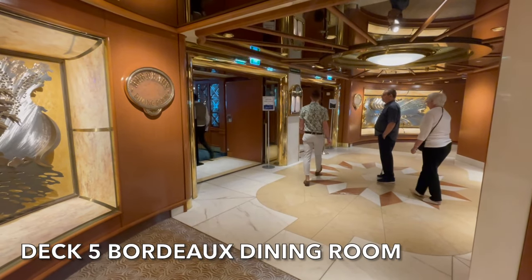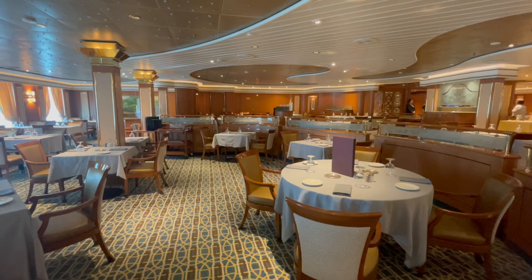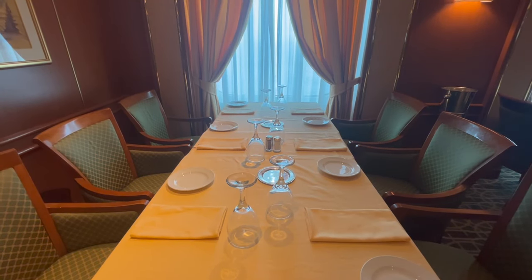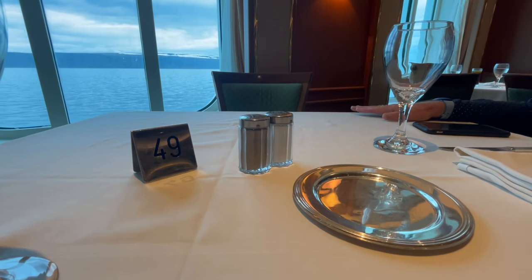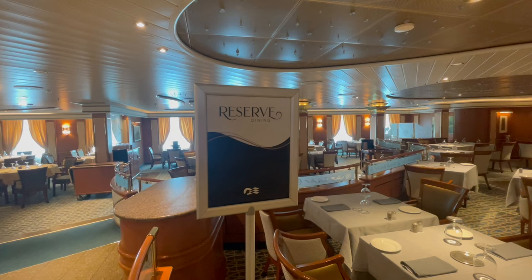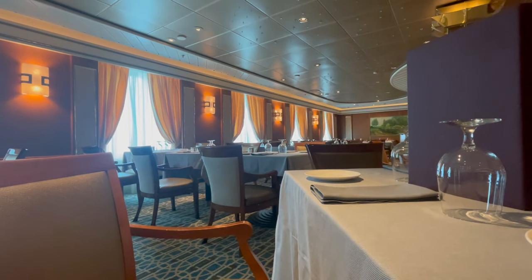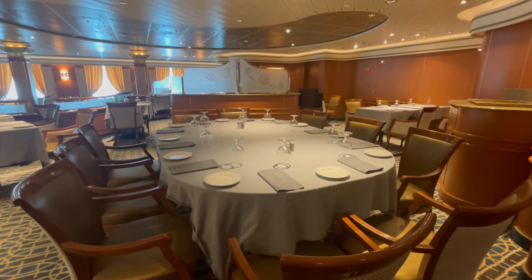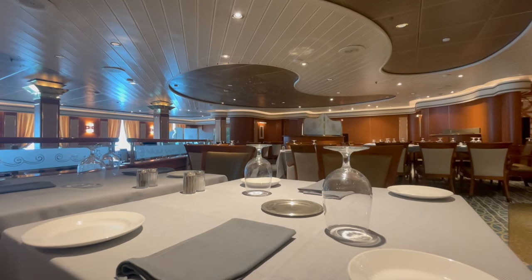Just off the plaza on deck 5 you'll find the first of Island Princess's main dining rooms. The Bordeaux dining room is an included venue and is open for breakfast and dinner. On sea days you'll find lunch is served as well as afternoon tea. For those passengers that have booked a reserve collection mini-suite, your dining room is here, sectioned off and identifiable by the grey tablecloths.